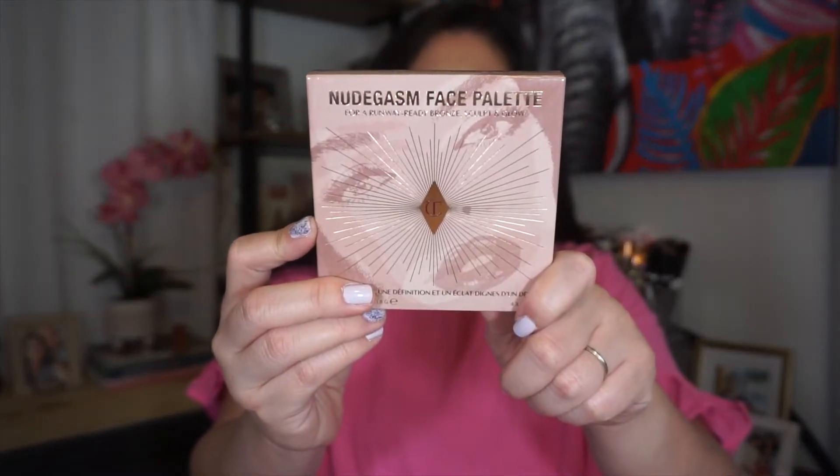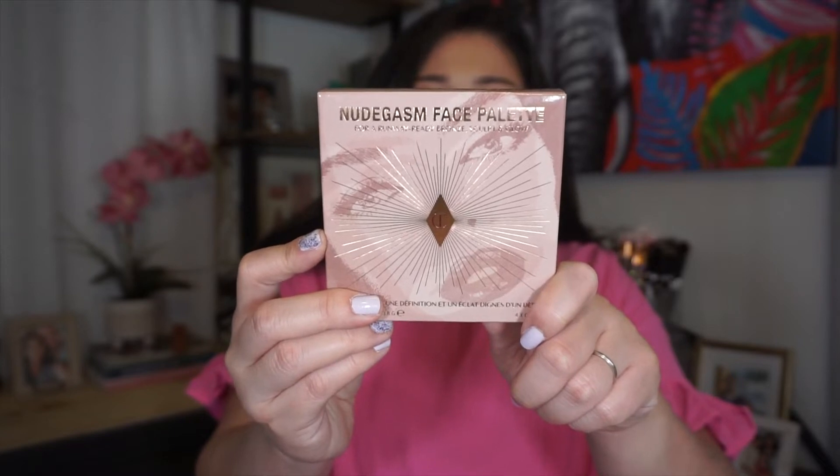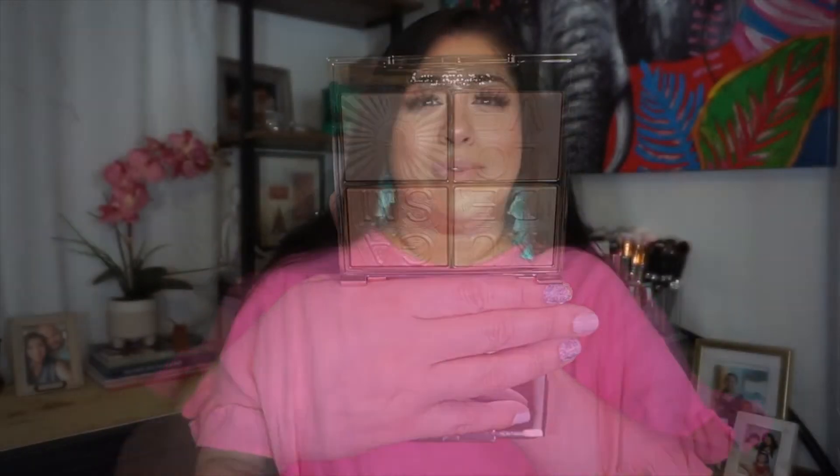The next item I got is for me — it's the Nudegasm Face Palette. It has the super glow, multi-glow, super sculpt, and soft sculpt. I love Charlotte Tilbury's packaging — it's so pretty. A lot of people have raved about this and I couldn't pass it up.